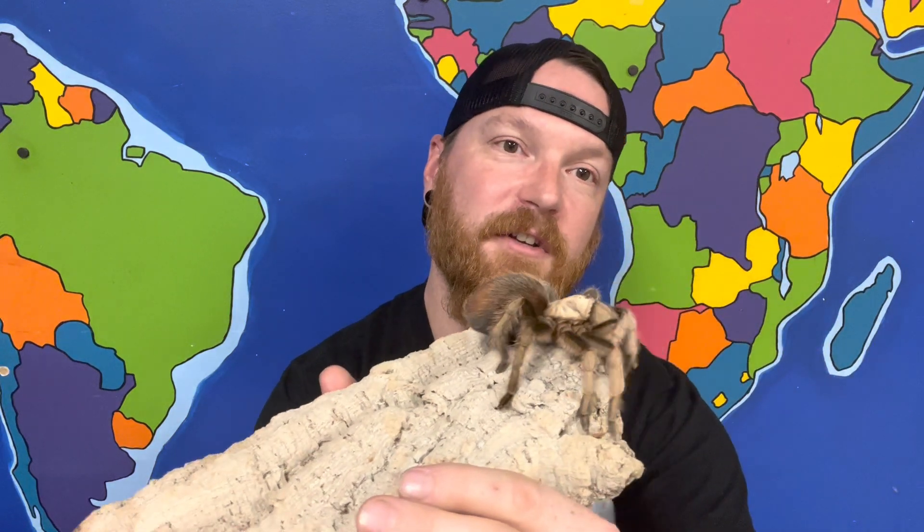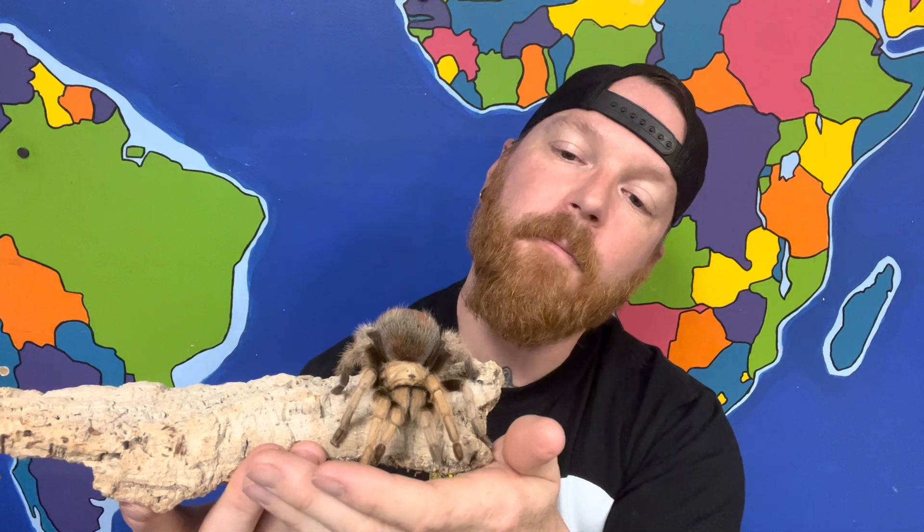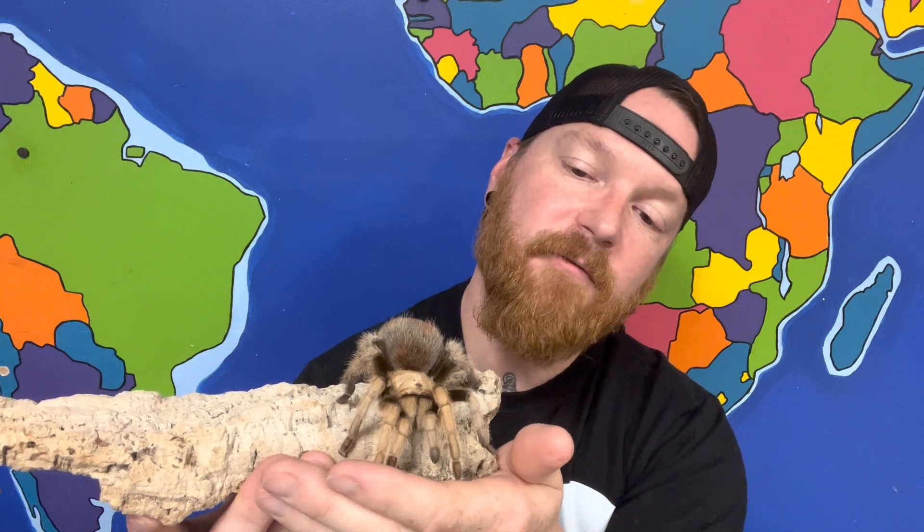Arizona blondes are one of the larger tarantulas that we find here in the United States. As their name indicates, they are from Arizona, but they're also found in other parts of the Southwest and even into Mexico. They're sometimes called the Mexican blonde tarantula or desert tarantula.